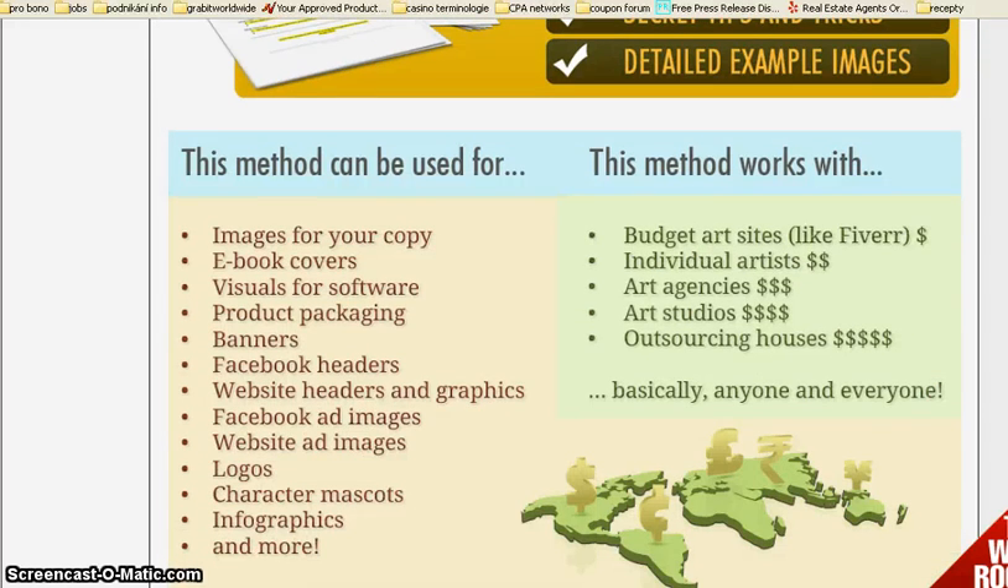Now, this method can be used for example for images, for your copy, for ebook covers, banners, website headers and graphics, logos, infographics and much more.